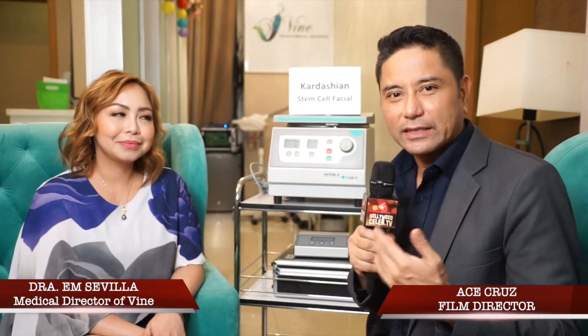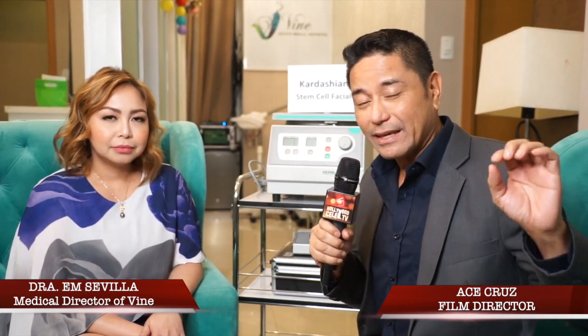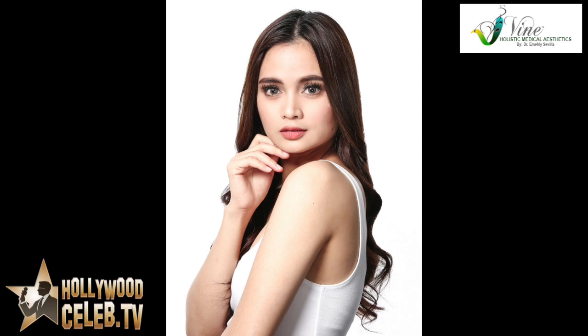We are back with our celebrity doctor for today, Dr. M, here at Vine Aesthetics. I love coming here because I'm always finding celebrities that she's making beautiful. So tell me — today you had Ren Escaño. What did you do to her? She had some kind of famous celebrity facial, and why is every celebrity in Hollywood now getting into it?